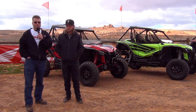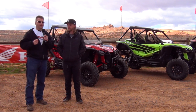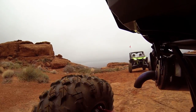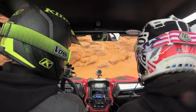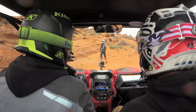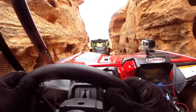We're out here at Sand Hollow, Utah, testing out the new Honda Talon. The Talon is a very unique vehicle — it's the first vehicle that hit the market with a DCT transmission. What that means is dual clutch transmission, so this thing isn't going to be like a CVT. It doesn't have a belt, so there's no slipping of the belt, no overheating, no snapping belts. This is a true transmission. It's automatic if you run it in automatic mode, or you can paddle shift it, which is amazing.